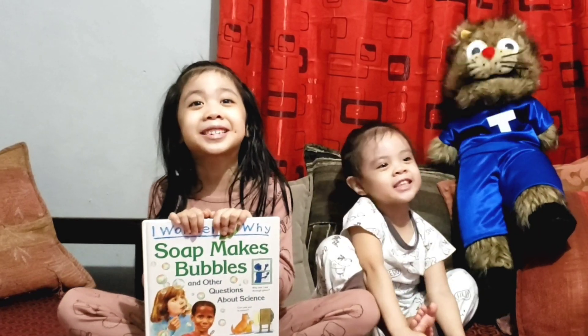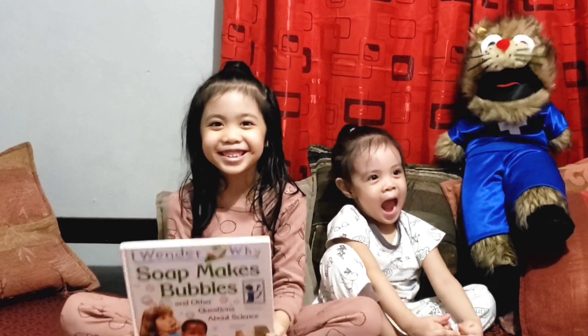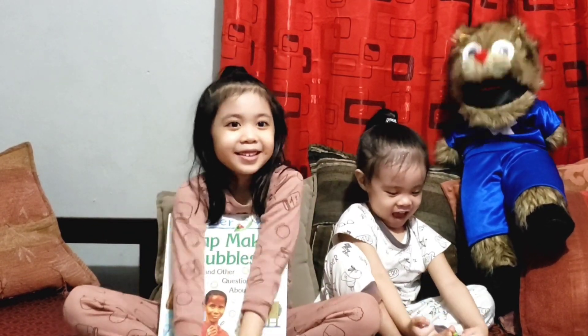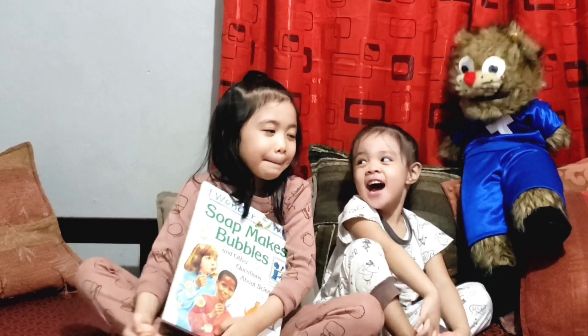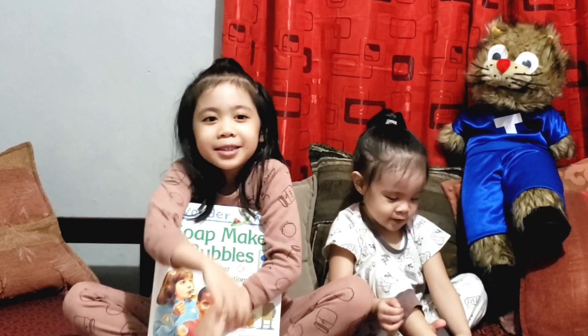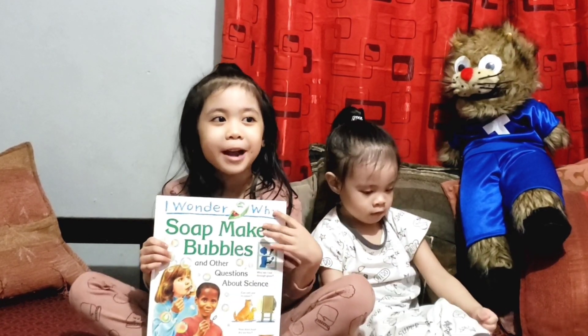It's questions time! Okay, my question is, what is science about? Science is about discovering how and why things happen around us.